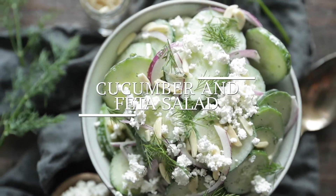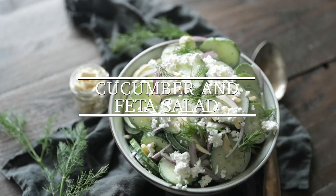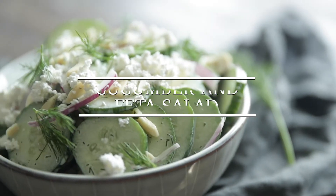Hey, Chef Billy Parisi here from Heinen's. I'm gonna show you how to make an absolutely delicious cucumber and feta cheese salad that makes for an excellent side dish.